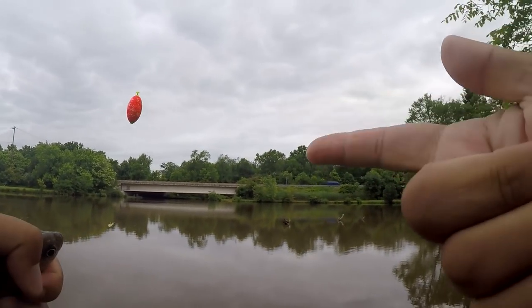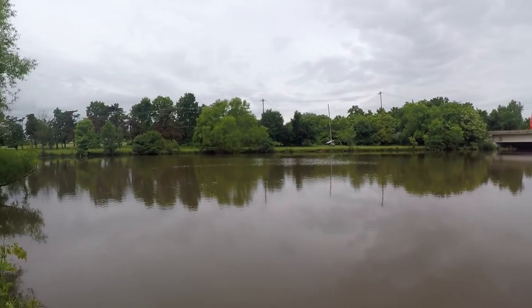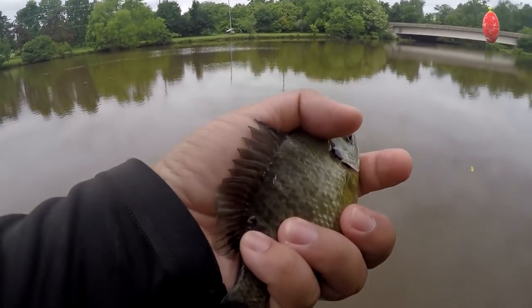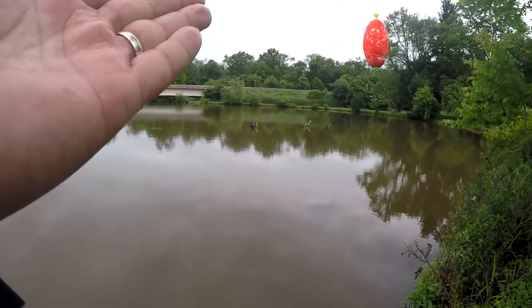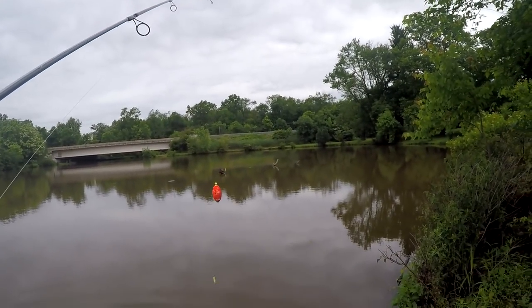In this place there are only those three pieces of structure in the whole area. If there are crappie around here, you would expect them to be right around that structure. I'll try a little bit more and then I'm going to switch tactics.